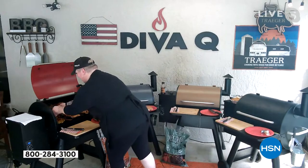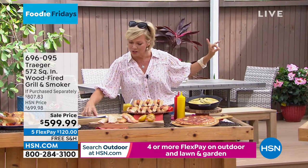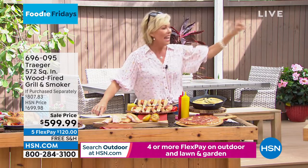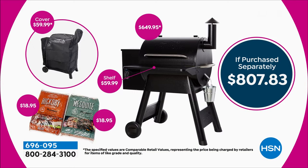I want to make sure you understand, because you don't need to get anything after you get this. On FlexPay it's $120. This is an $800 grill - not here at HSN. You're saving $200 compared to retail. And we give you these huge bags - not a little starter bag. Look at the size of both of these. There's one hickory and one mesquite. I still have tons of the wood pellets because I bought mine two summers ago and absolutely love it.